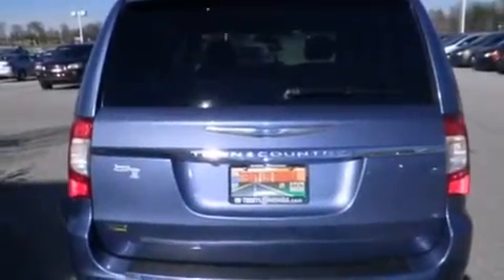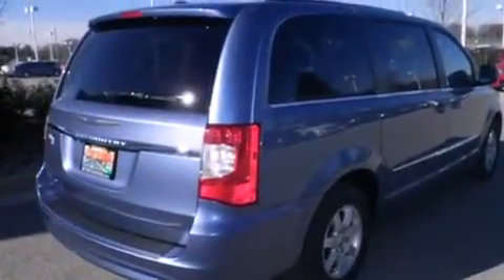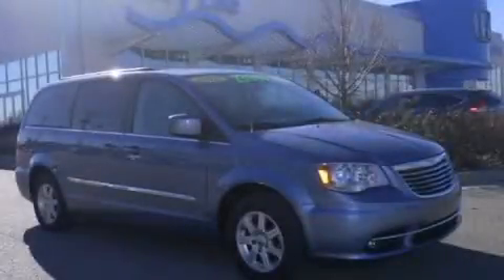Variable valve timing, a chrome grille, dusk-sensing headlights, a power rear lift tailgate, and this vehicle has less than 50,000 miles. Call now to find out how you can own this breathtaking automobile.